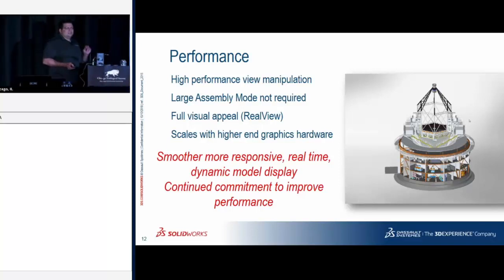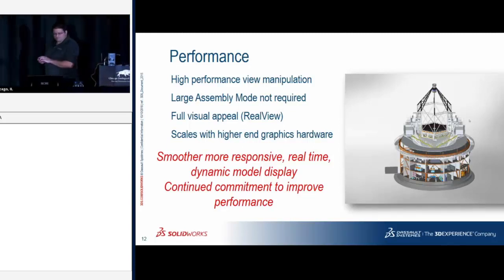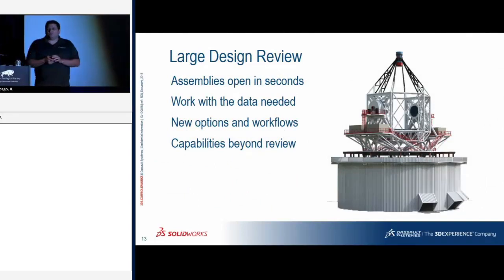This leveraging of new GPU capabilities is not just inside of SOLIDWORKS — it's also leveraged inside of eDrawings. The large design review feature is also in focus for performance. It allowed me to get insanely large datasets on screen and review them in a meeting, but it didn't give me absolutely everything I needed. So let's look at some of the new things here.